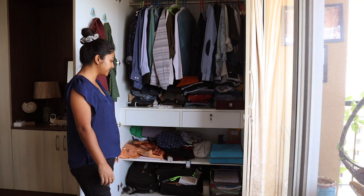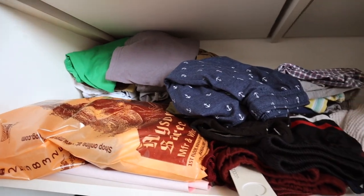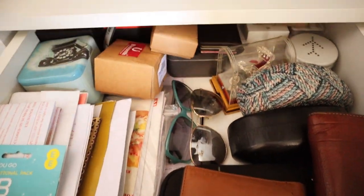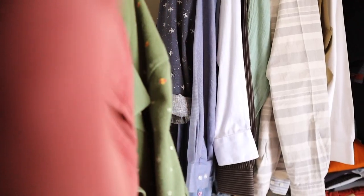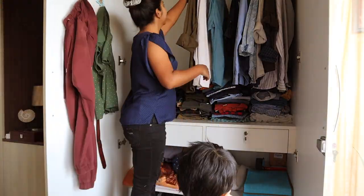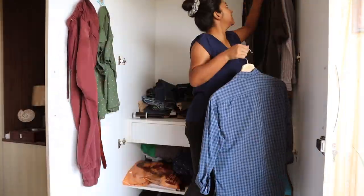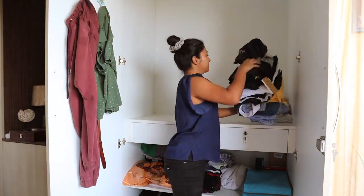It's such a mess — actually better than mine! So my first task was to declutter as much as possible.